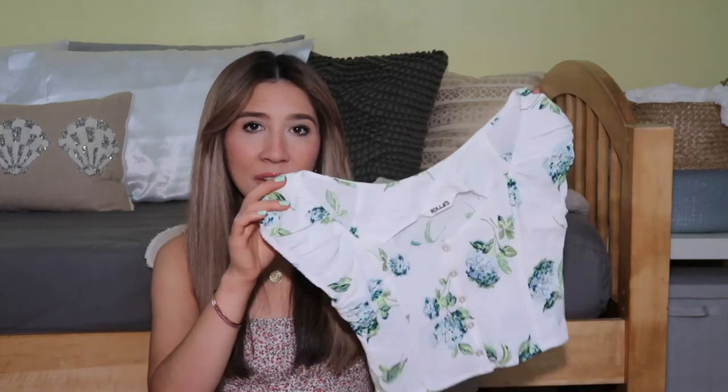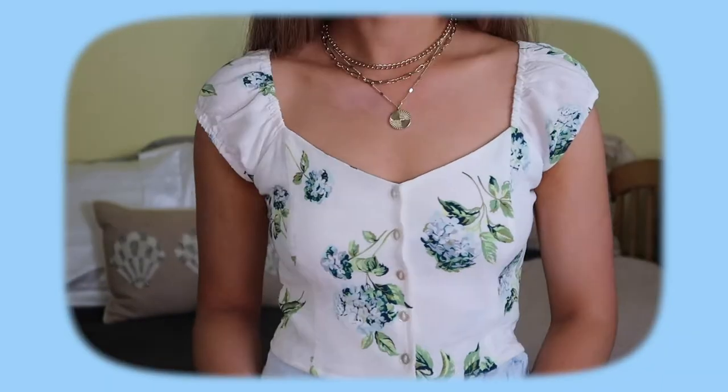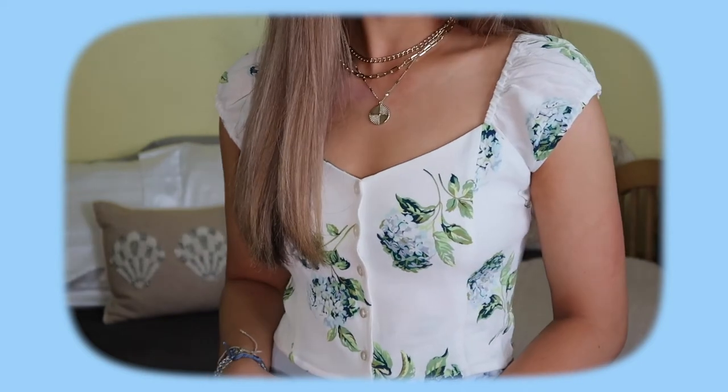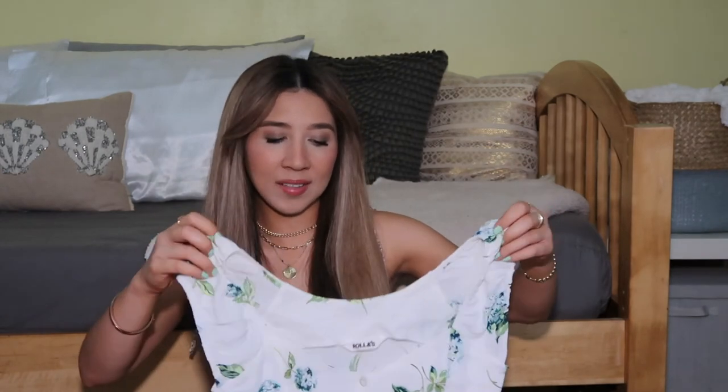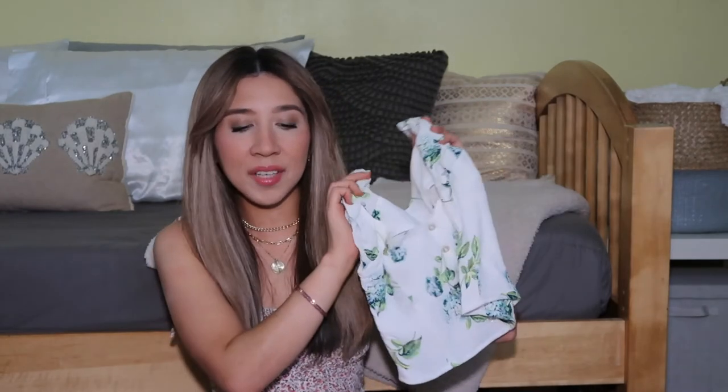I got this top from Revolve — the brand is called Rolez. I talked about it in a previous video, my perfume and outfits video, go check that out. But this top is one of my favorite pieces I've ever purchased. It has these blue hydrangeas all over it, which is my favorite flower — I never see tops with hydrangeas on them so of course I had to get it. It is so beautiful. I wore it with the Levi's jeans and white sneakers and I just love this outfit. Definitely one of my top five favorite items in my wardrobe.